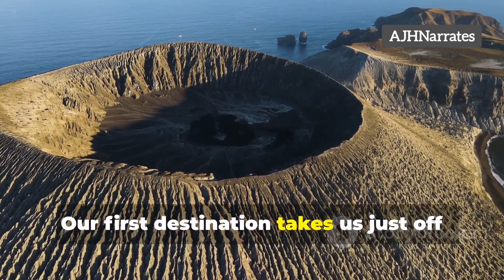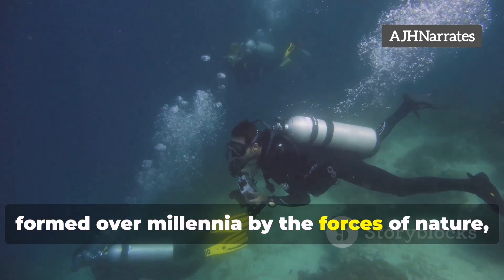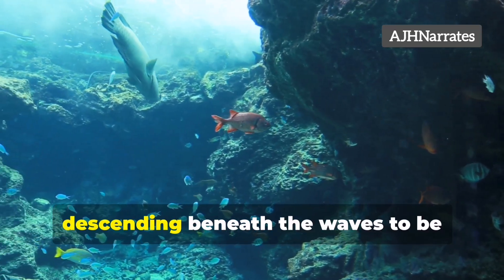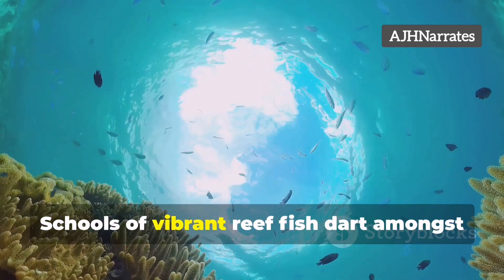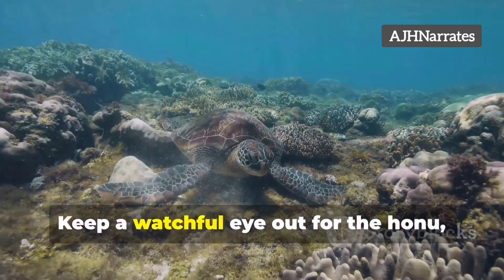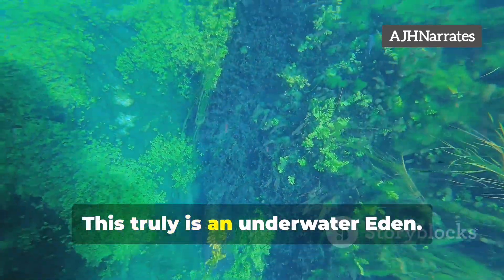Our first destination takes us just off the coast of Maui to a partially submerged volcanic crater known as Molokini. This crescent-shaped marvel, formed over millennia by the forces of nature, is a haven for marine life and a paradise for snorkelers and divers. Descending beneath the waves, you're greeted by a kaleidoscope of colors — schools of vibrant reef fish dart amongst the coral heads, while graceful rays glide effortlessly through the crystal-clear waters. Keep a watchful eye out for the Honu, the Hawaiian green sea turtles, who often graze on the algae within the crater. This truly is an underwater Eden.